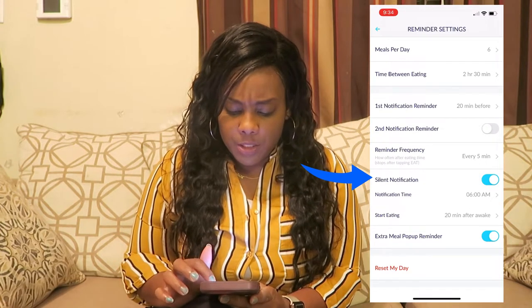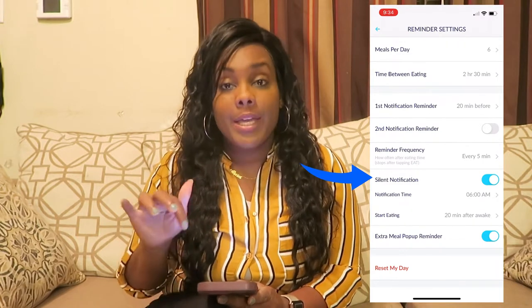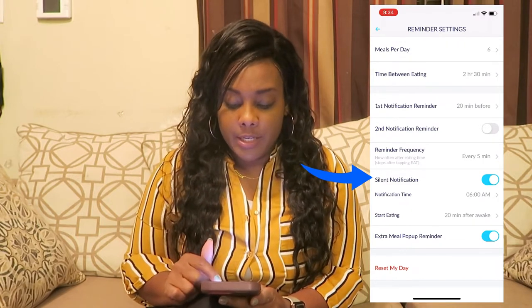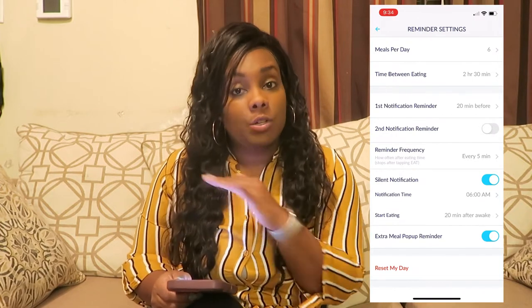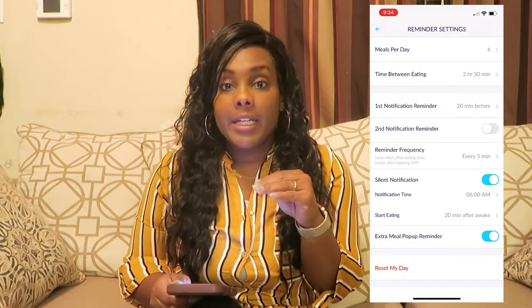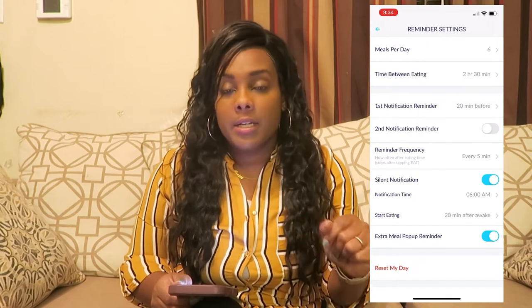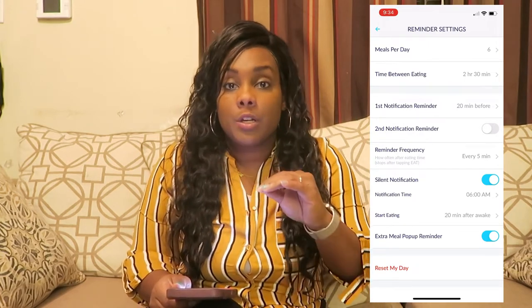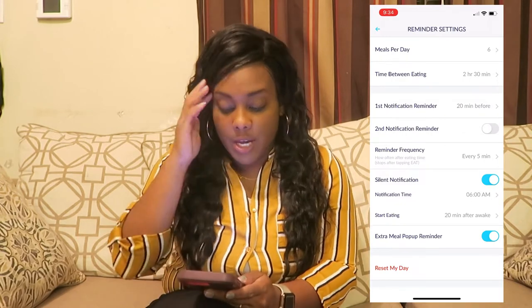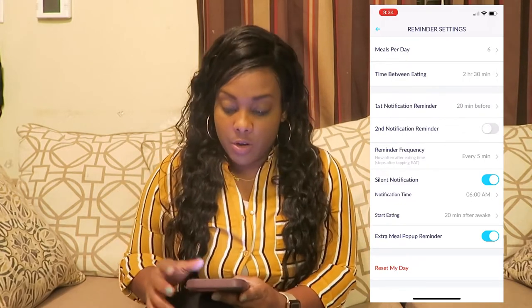You can also set your start eating time — your notification time for when you're waking up. It says 'start eating time.' You're supposed to eat within 30 minutes to an hour of waking up. That keeps your body kicking into motion. When you're waking up, go do whatever you need to do, keep it to 30 minutes, then go eat that bar or shake or whatever to get your day started.